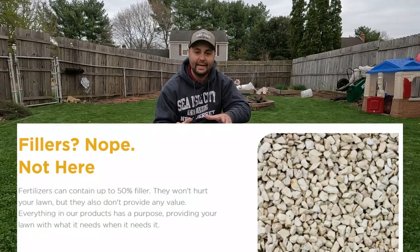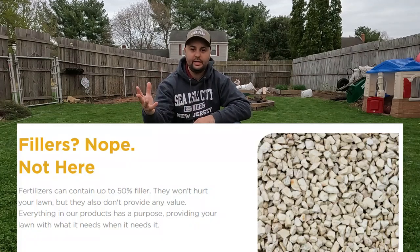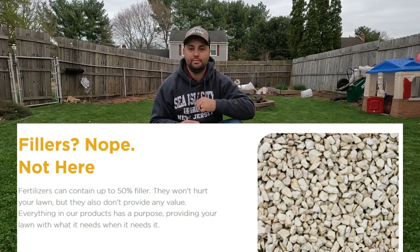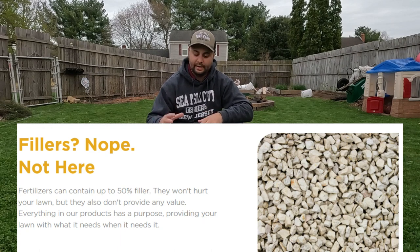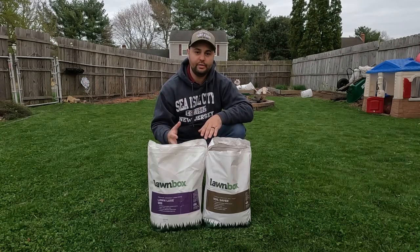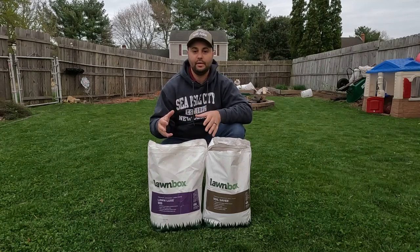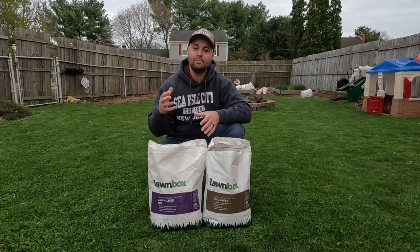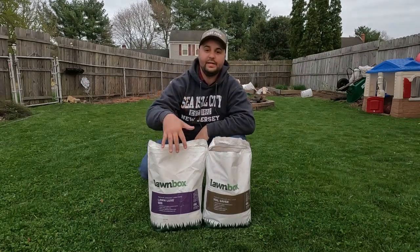One of the other great things about Lawnbox is there are no fillers in their bags. A lot of different fertilizers out there — some you can get at a big box store, some from YouTube people — just about all will have some sort of filler in them. But what's great about Lawnbox is there are no fillers, so you're getting the most for your money. Is it a little bit more than some big box store or YouTube-friendly fertilizers? Yes, but you're getting more for your money with no fillers in the bag.